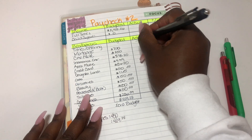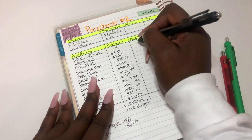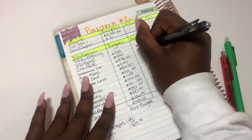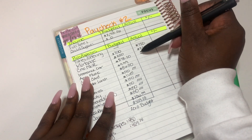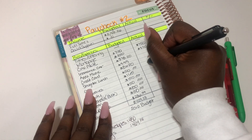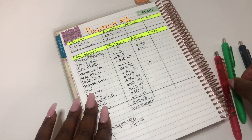Tithes and offering — I'm just going to go ahead and do a strike for that for the one week check-in. Mortgage — we're right on point; I pretty much know how much I'm going to be putting towards my mortgage every month. Car note — right on point. Insurance — I haven't paid that yet. Apple Music — that has not come out yet. Credit card — I haven't paid that yet. Daughter's lunch — I have taken that out of the bank.